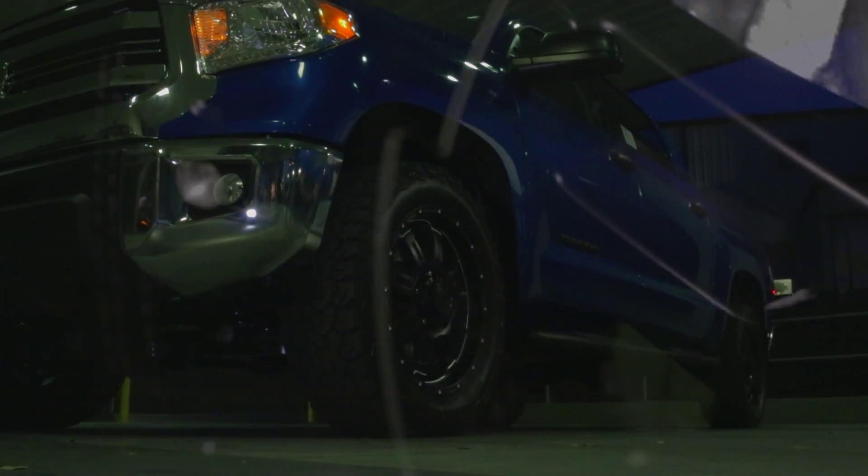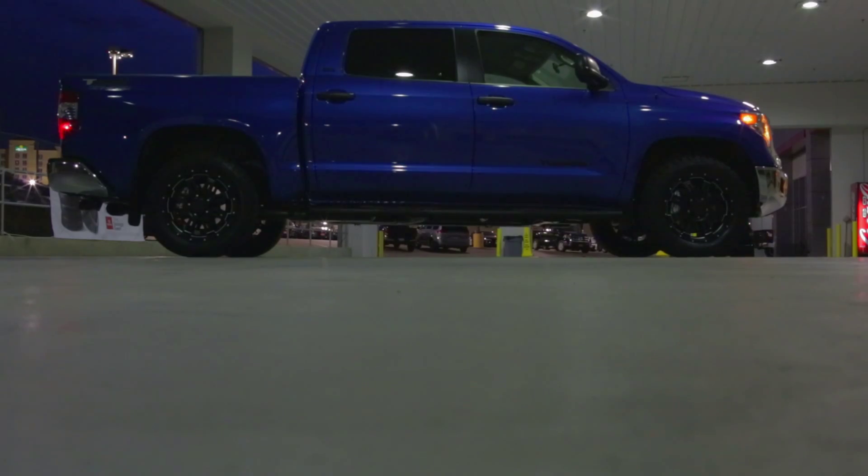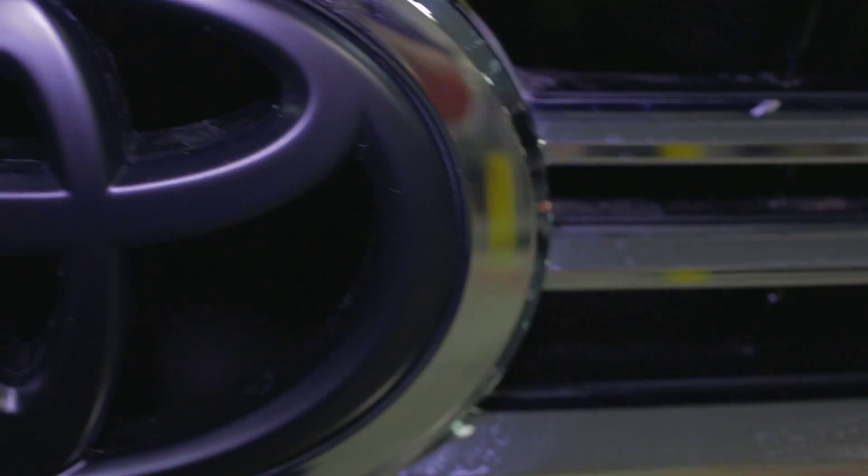Styled with 18-inch 5-spoke alloy wheels and a 4x4 driving option, the Tundra was built to provide superior performance off-road and on the road, with a towing capacity of over 10,000 pounds.